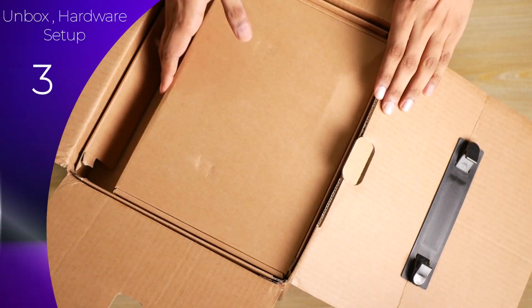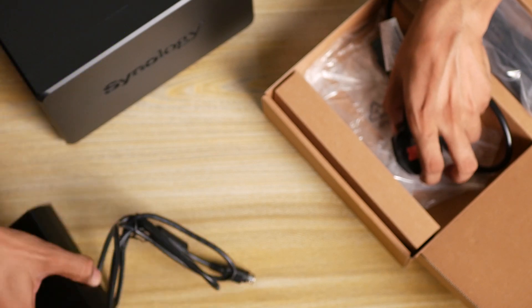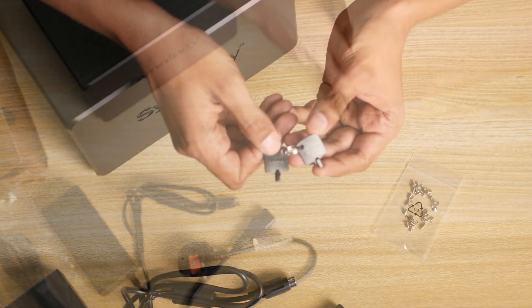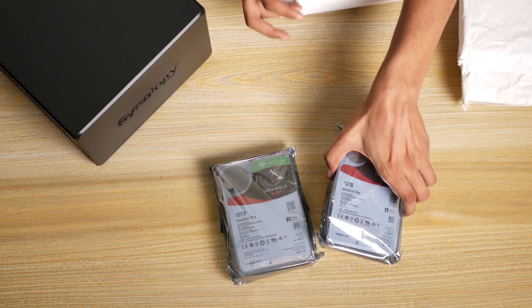In the box, besides the NAS station and installation guide, you have an external power supply unit with a cable, a couple of Ethernet cables, screws for 2.5-inch drives, and keys to lock and unlock your drive bay. For storage, I got five 10-terabyte hard drives.